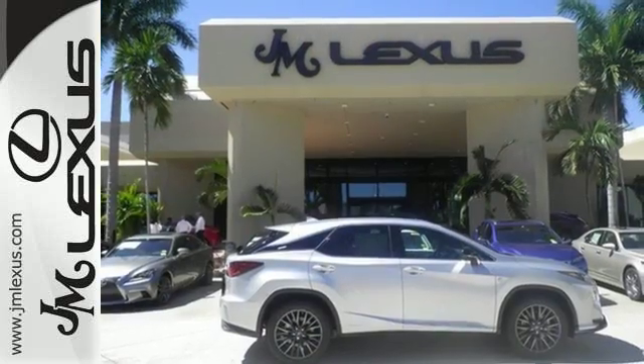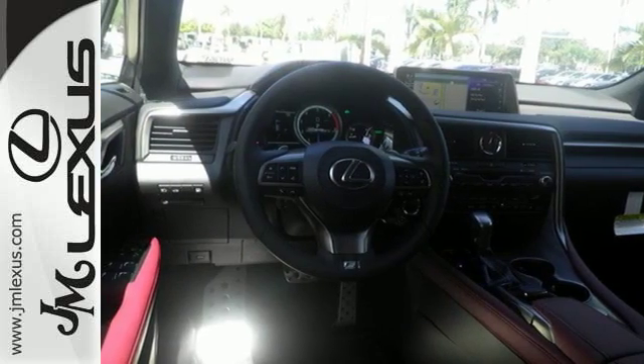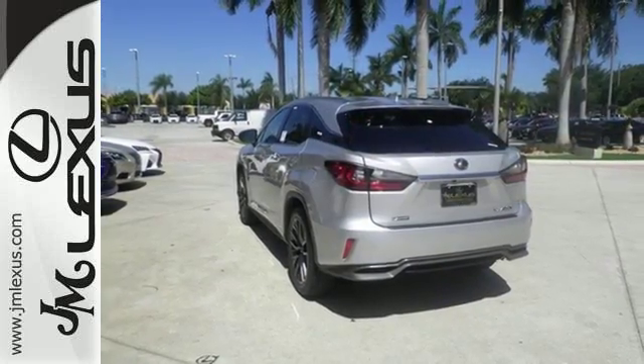The performance is matched with interior elegance, featuring an abundance of accoutrements like heated and ventilated seats, Homelink, Siri Eyes Free, the Lexus Enform app suite, plus voice command.